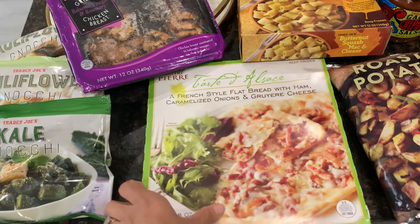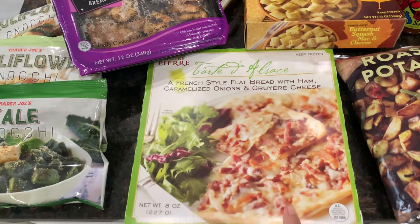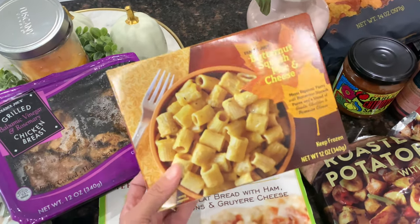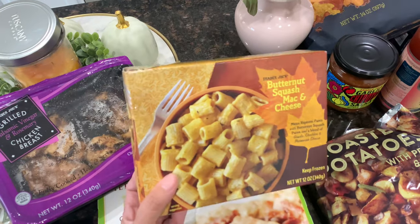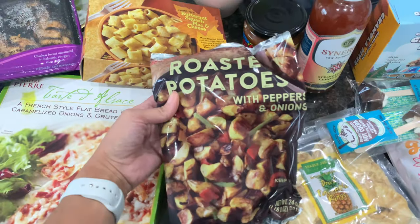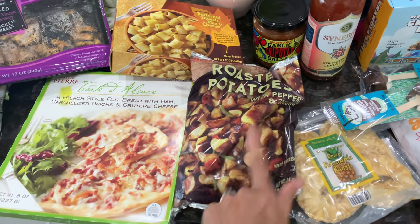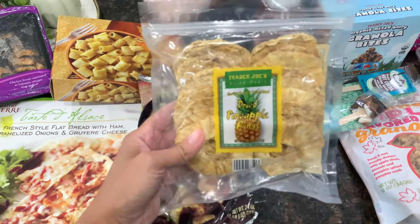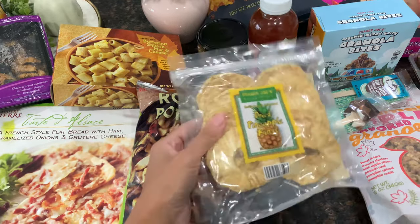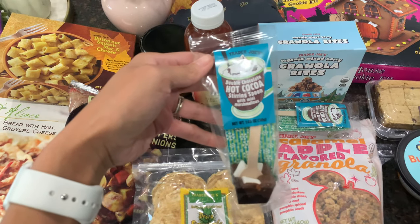I've gotten this before and it's really good — it's a French style flatbread, so that's a good lunch option. I also got the butternut squash mac and cheese; me and Madison are the only ones who will eat it, but it's a good side or quick lunch. I picked up roasted potatoes with peppers and onions as well — a lot of this stuff is just quick lunches or quick sides. I also found dried pineapple rings which I've never tried, so I want to try that as a healthier snack.